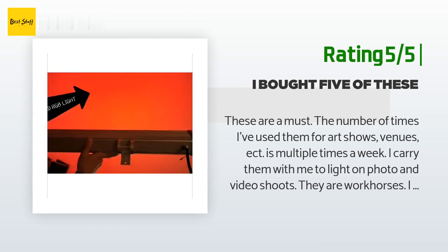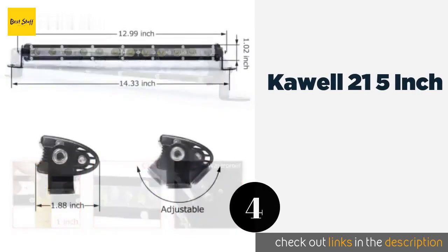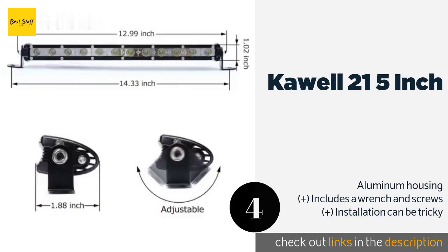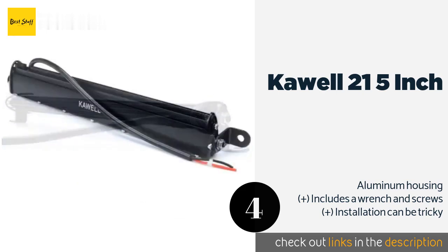The next one is the Cowell 21.5 inch. The Cowell 21.5 inch produces up to 8,400 lumens, so it's plenty dazzling. But unlike many, it doesn't provide a rainbow of light — instead it allows you to switch between yellow and white, making this option better for functionality than style. The price is around $82. Check out the product link in the YouTube description below.